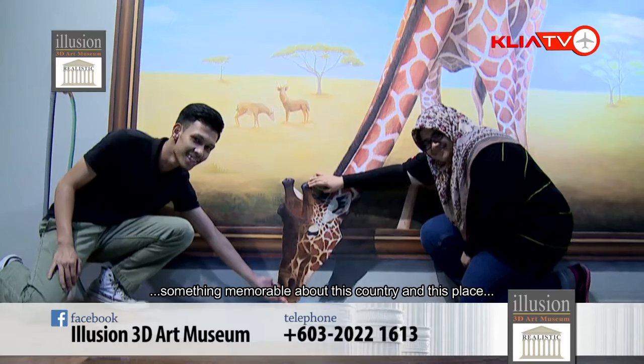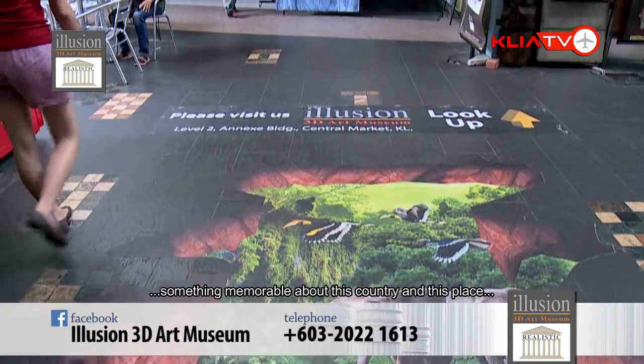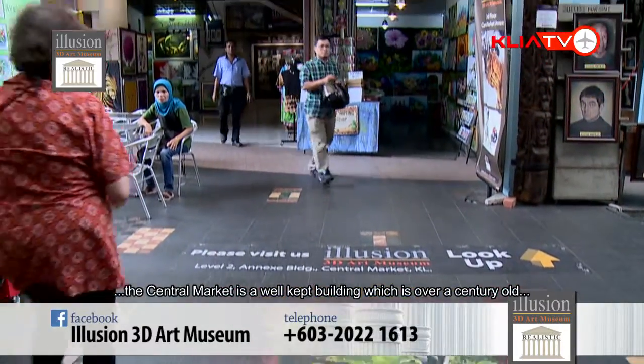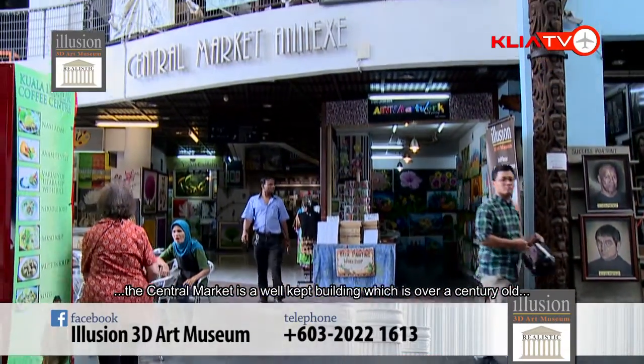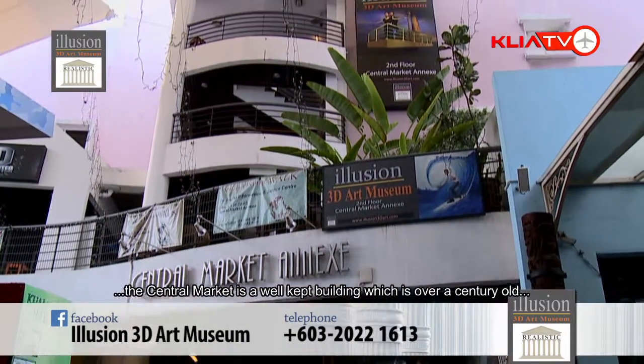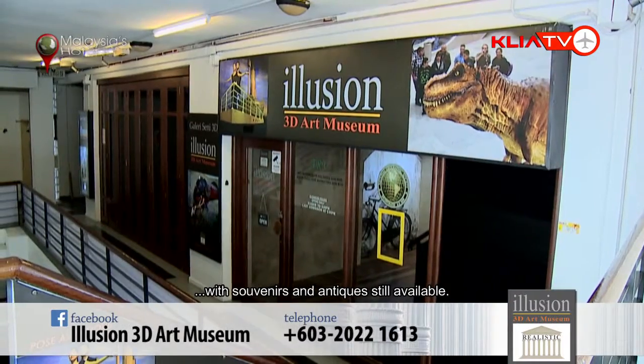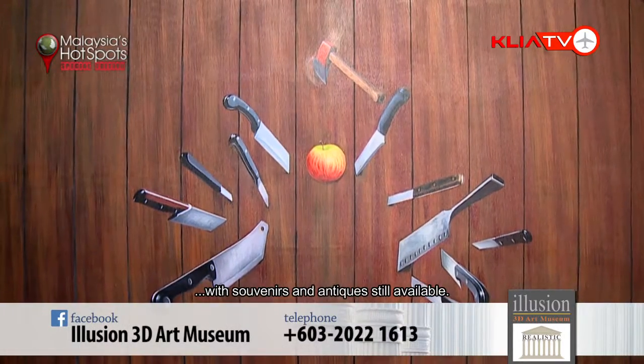Central Market is a very historic place — it's already more than a hundred years old, a full century — and almost everything is kept to its original state, building-wise. And even for treasure hunters, you've got antique items that are still available.